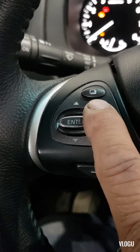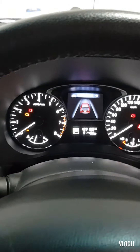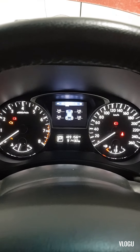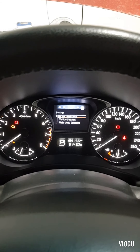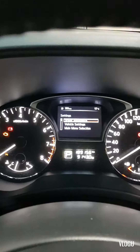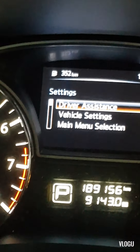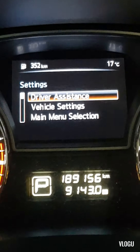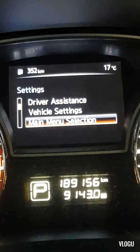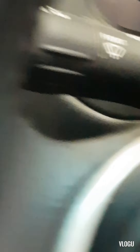From this button here, just press this one until it goes to the setting. Yep, it's closer — much better. Then scroll it down to Maintenance, then press Enter here.